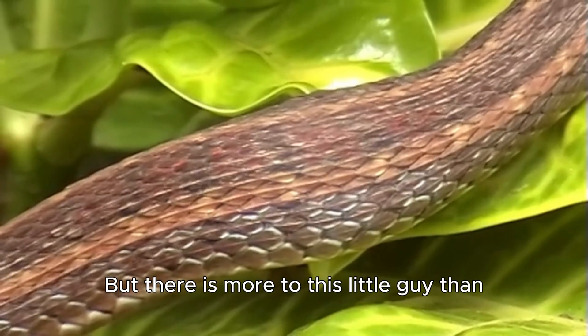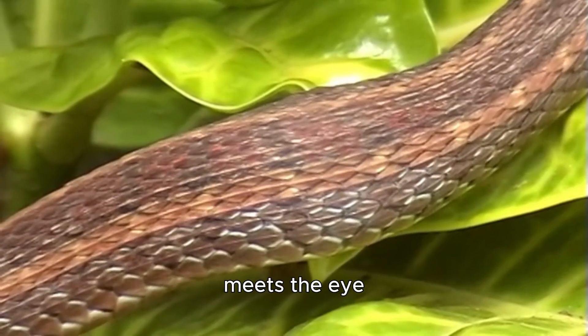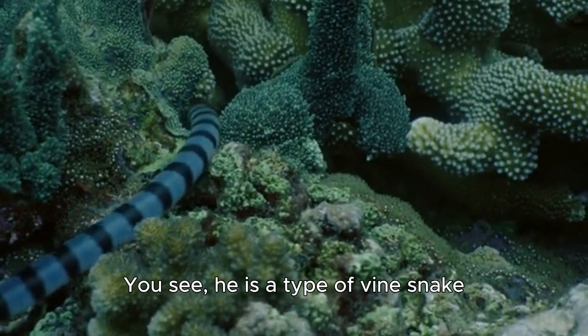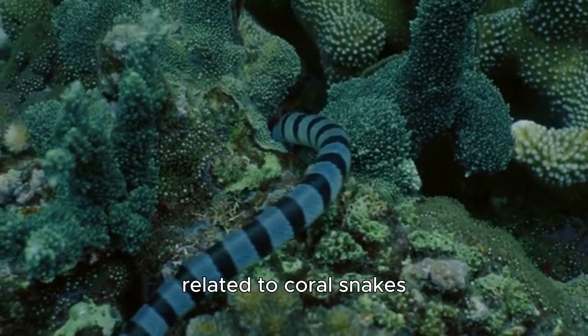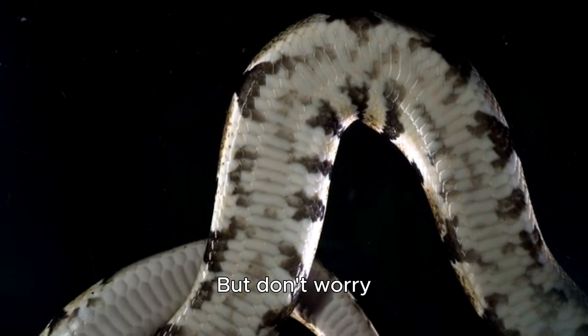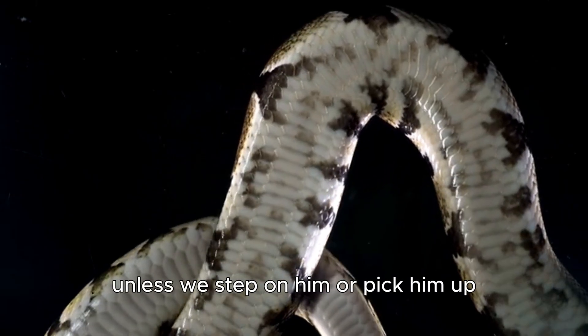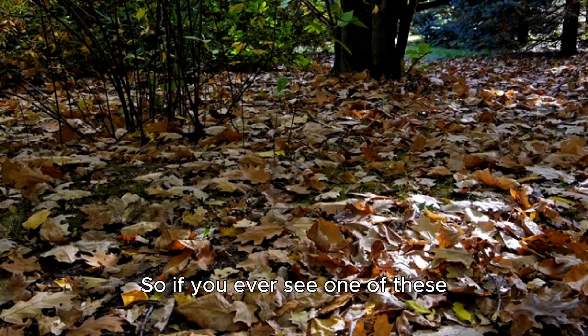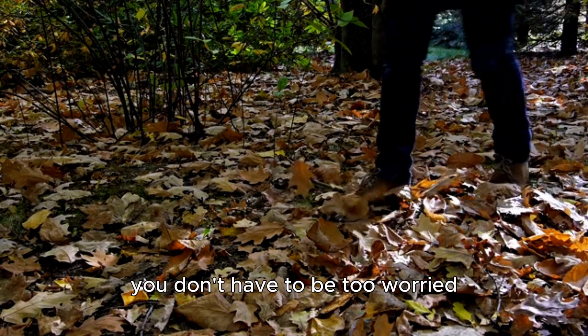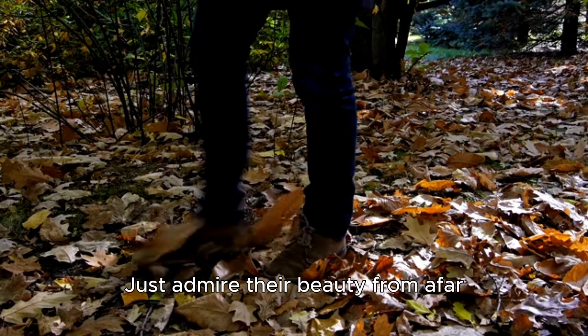But there is more to this little guy than meets the eye. He is not your typical garter snake. He is a type of vine snake, and that means he is related to coral snakes. That also means that he is venomous. But don't worry — he won't be able to hurt us unless we step on him or pick him up. So if you ever see one of these guys in the wild, you don't have to be too worried. Just admire their beauty from afar.